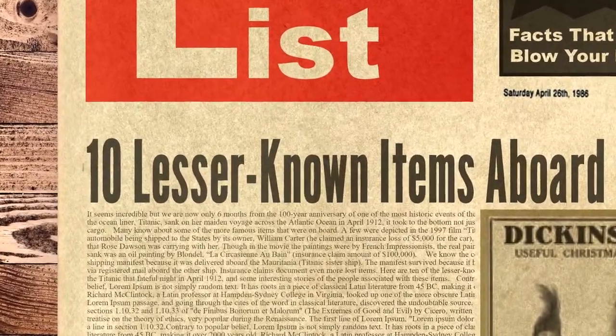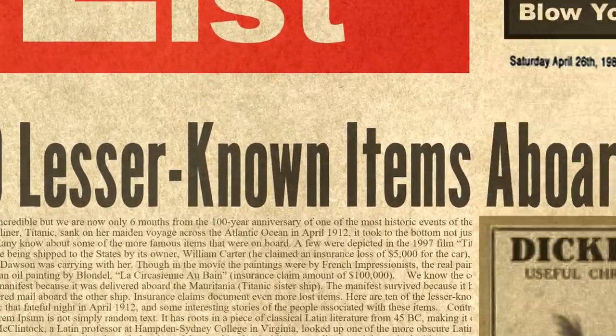Hello and welcome to Twist List. Today we are looking at 10 lesser known items aboard the Titanic.